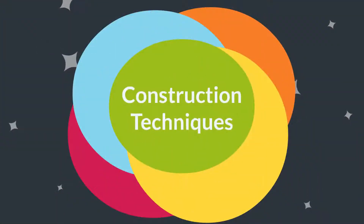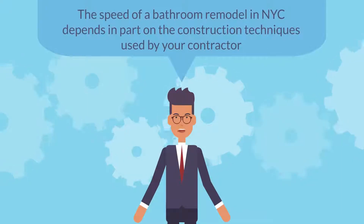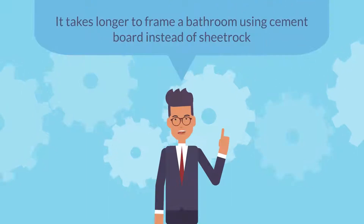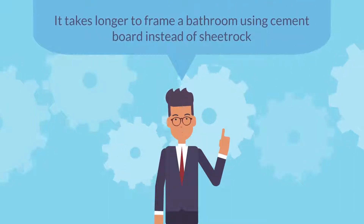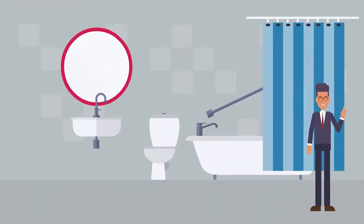Construction techniques: The speed of a bathroom remodel in New York City depends in part on the construction techniques used by your contractor. For example, it takes longer to frame a bathroom using cement board instead of sheetrock, because cement board is heavier and more difficult to work with and install.